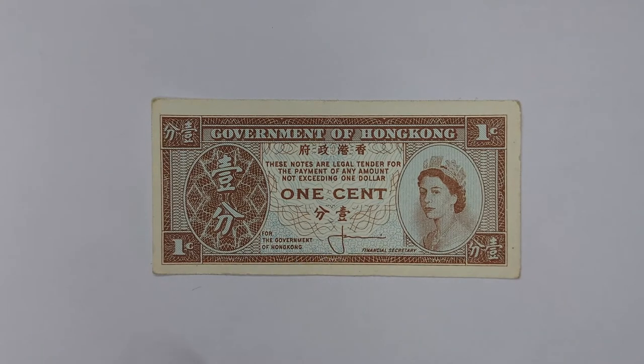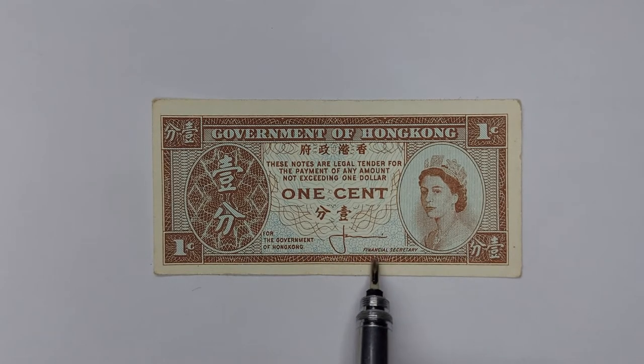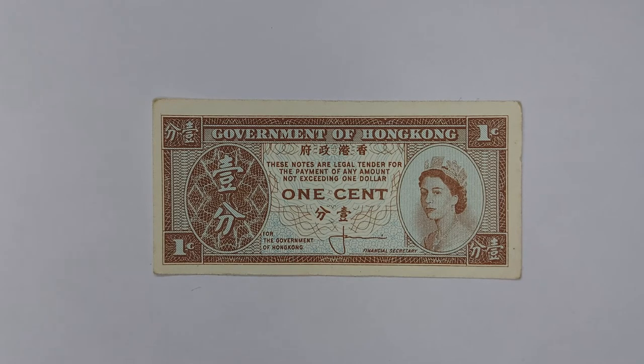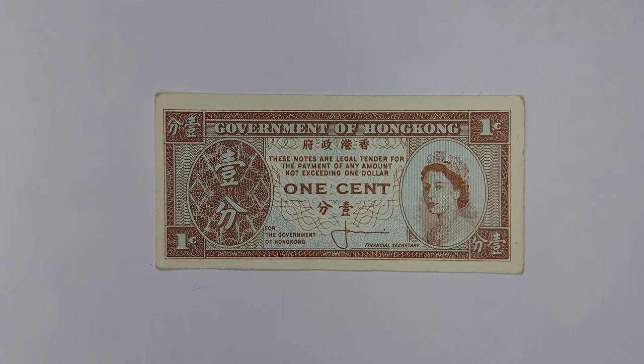This note is an interesting thing — 'one cent' in English and 'yut fun' in Chinese. At the bottom it says 'For the Government of Hong Kong' with a signature and 'Financial Secretary' written there. The one you're currently looking at is actually the oldest of the Queen Elizabeth versions — the second version of these notes — and it bears the signature of JJ Copperwraith. There are other versions of this note, and these did continue all the way up until 1995.